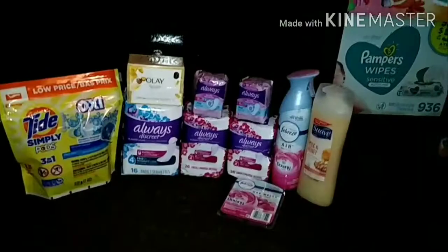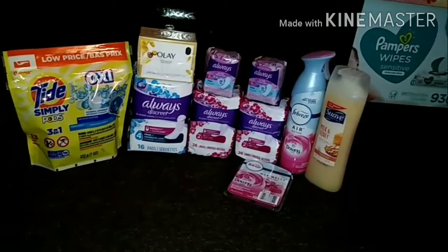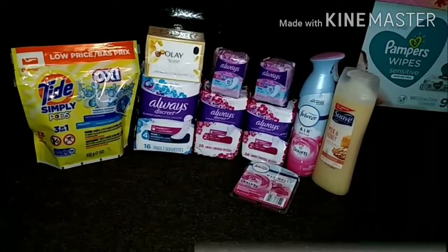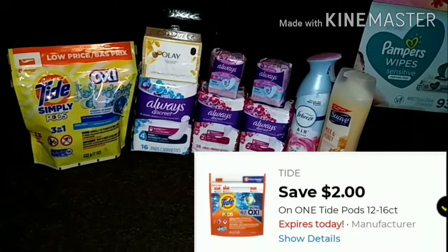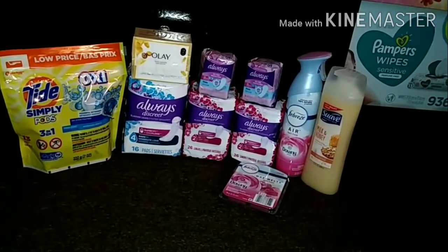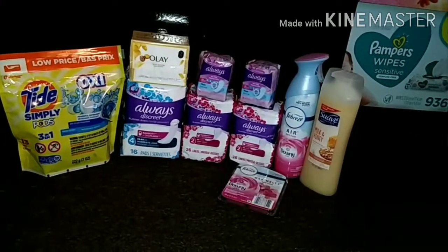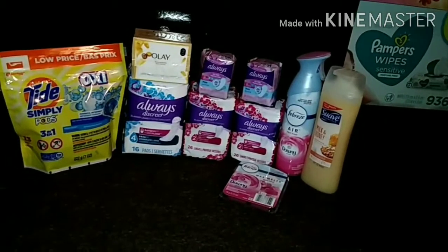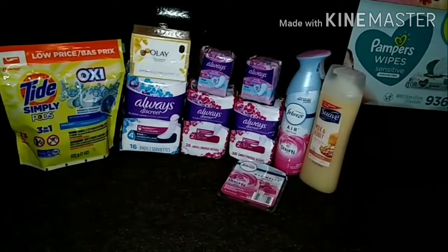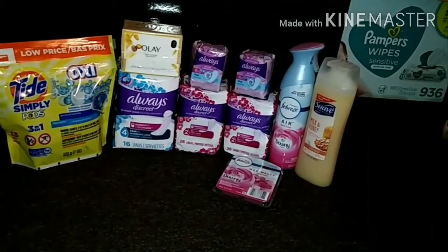These are all the items I picked up on my 5 off 25. I got the Tide Simply Pods at $2.95, using that $2 digital making them 95 cents. I picked up the Always Discreet Pads, the 16 count at $5, using the $5 digital making them free. I got the Olay bar soap at $2.50, using the $1 digital making them just $1.50. I picked up two of the Always Discrete Liners at $3, using two paper coupons out of the August P&G insert making them a dollar a piece.